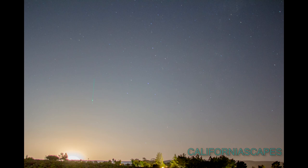Then as the rocket rose into the sky it completely overexposed the camera. I tried to cut it down but to no avail. Super bright.